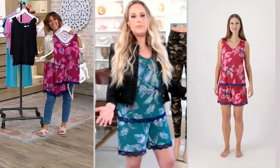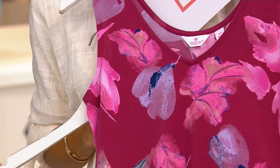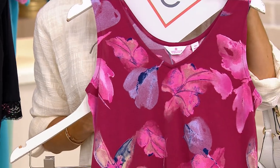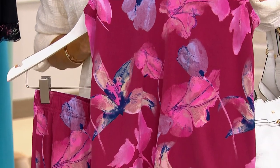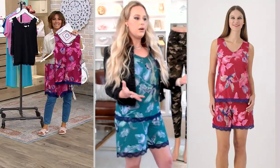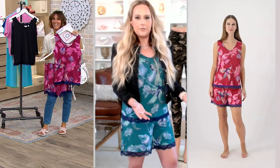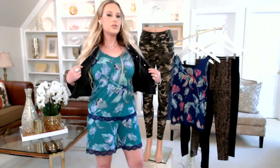You wouldn't be embarrassed if someone came knocking on the door — your neighbor stopped by, wanted a glass of wine — you'd feel kind of nice in this. Put on a little jean jacket or your sherpa and sit outside, you're going to feel fabulous. And the great thing is it washes up so nicely. Every time I wash and dry this I'm amazed — we really make sure our fabrications wash up well so the color stays.